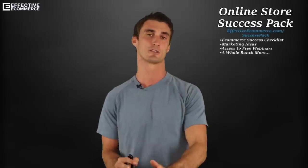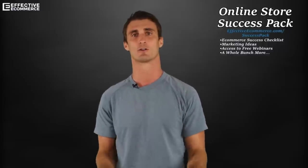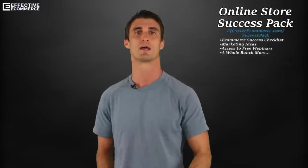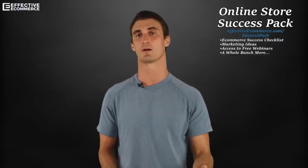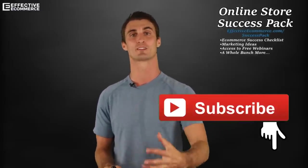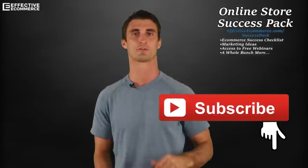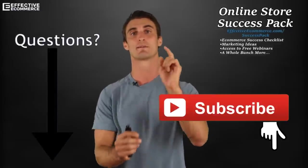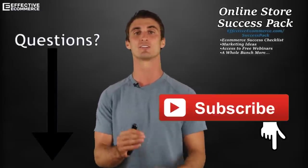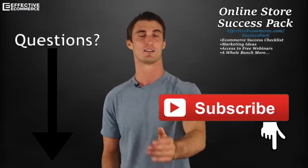Last but not least, don't forget to grab the online store success pack, especially if you're starting an online store. I have a checklist of everything I've learned about starting an online store, including things you might not think of — like setting up Google Analytics and your Facebook pixel right away. Make sure you click the subscribe button for more free tutorial videos on how to start your online store. And if you have any questions, leave them in the comments below — I answer every single one. Thank you so much for watching, and good luck with your e-commerce business.